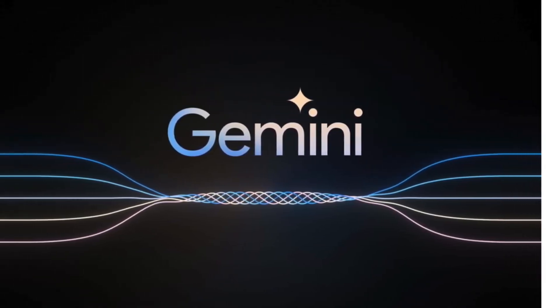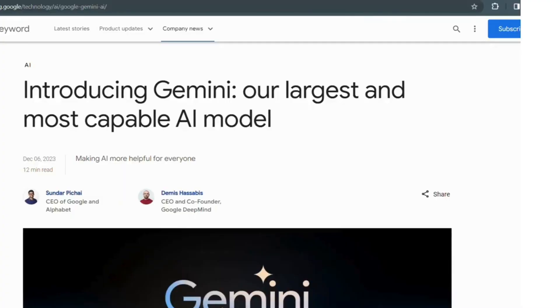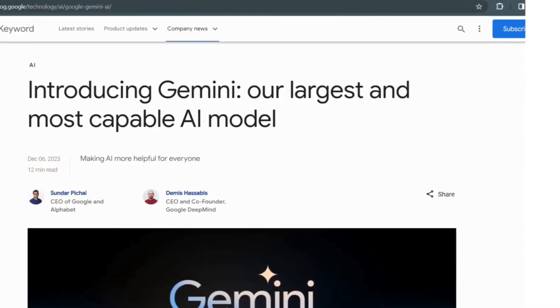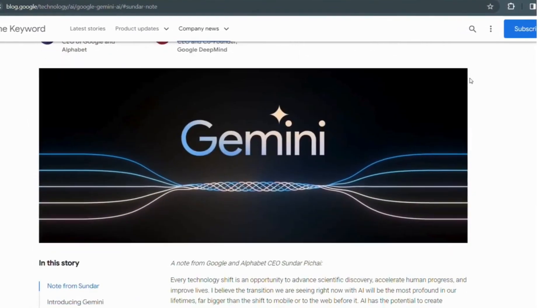Hey everyone, Oshma Desai and welcome back to Betanex channel. Have you ever wished for a magical tool that could help you enhance your Google experience? Well, get ready to have your mind blown because today I will be introducing you to the incredible world of Gemini.